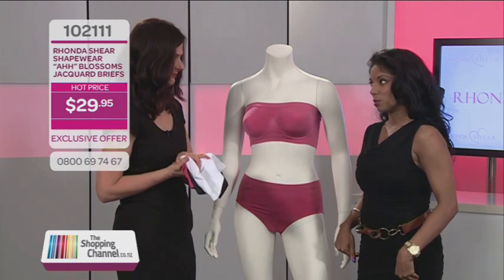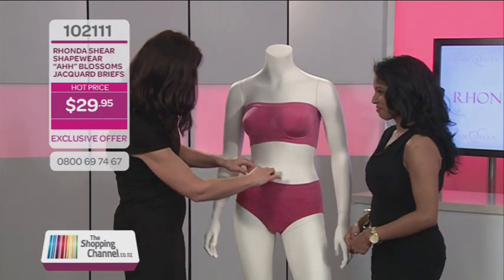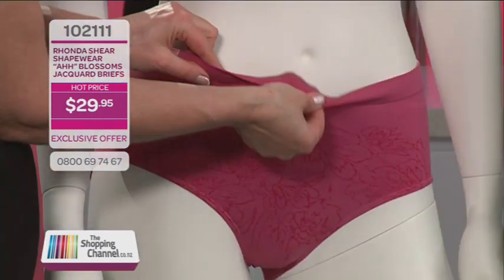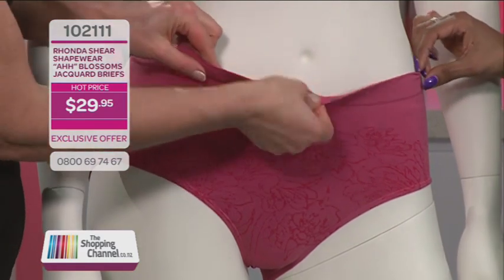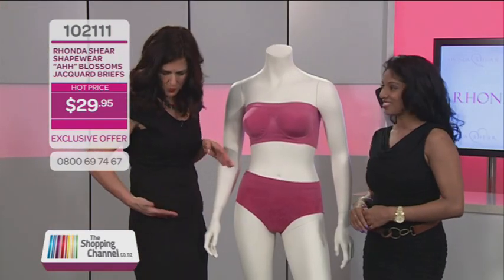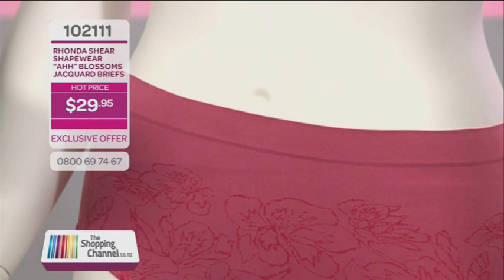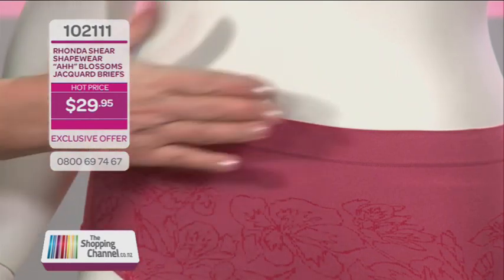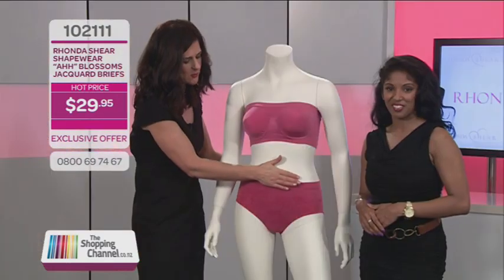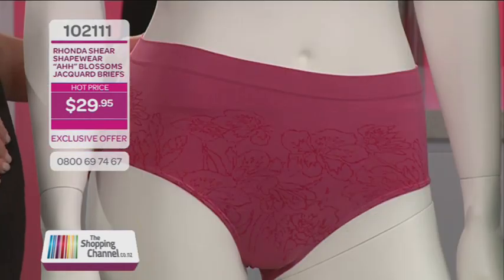What about the dreaded visible panty line? VPL — we don't want that. The trick that Rhonda uses is this big wide band at the edge of the garment that's got lots of spandex in it, so at the edge it sits nice and flat and you won't get that cut in. Even the best dress can be ruined by that — but you won't get that. You'll get a seamless transition into the skin and you won't pick it up at all on the dress.